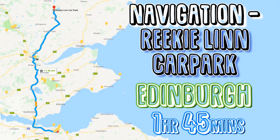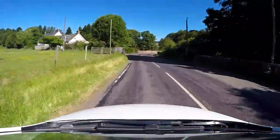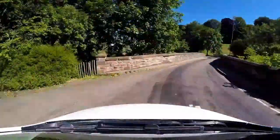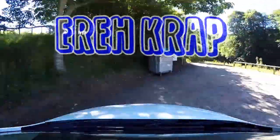Type into your navigation Riki Lynn car park. Drive along the B954 and after this house on the left you will cross a bridge over the river Islay. Take a right and park here.